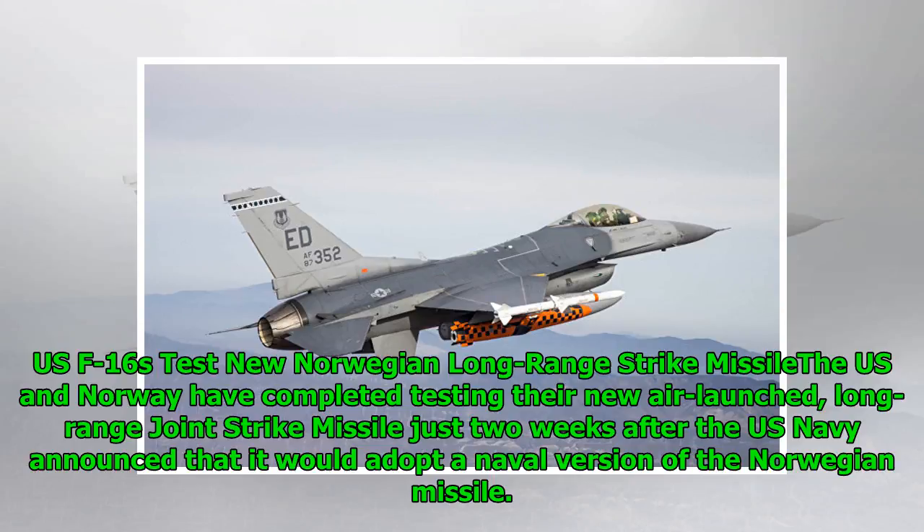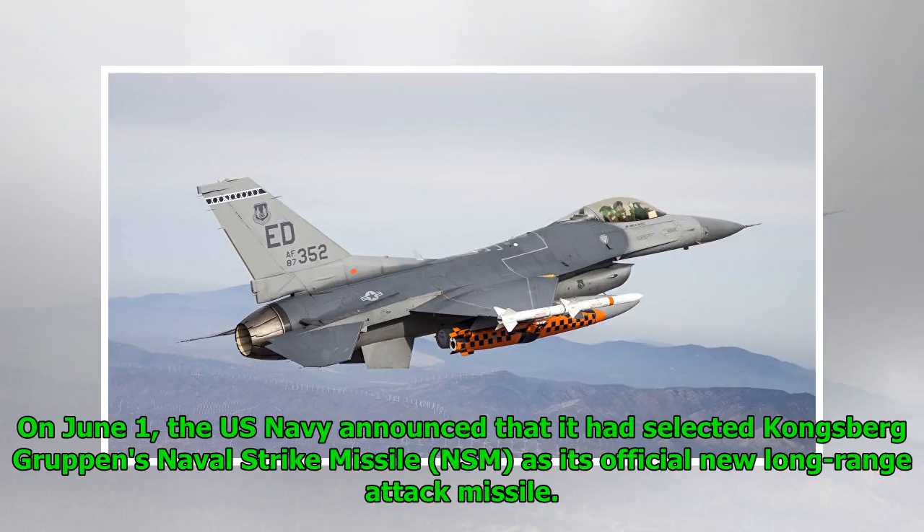The US and Norway have completed testing their new air-launched, long-range joint strike missile, just two weeks after the US Navy announced that it would adopt a naval version of the Norwegian missile. On June 1, the US Navy announced that it had selected Kongsberg-Gruppen's naval strike missile, NSM, as its official new long-range attack missile.